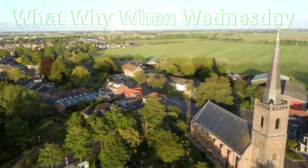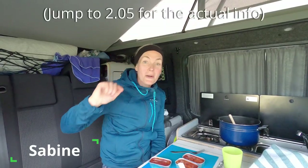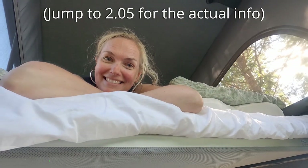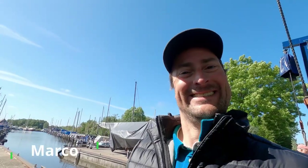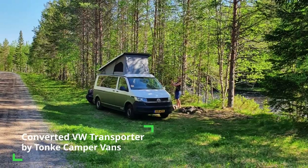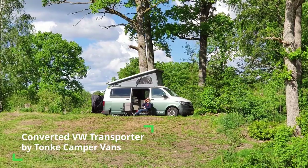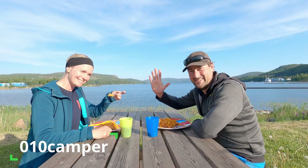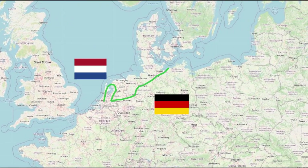Hello, welcome to our channel. This is Sabine, and this is Marco, and this is our converted VW Transporter. Together we are Zero 10 Camper and we are traveling Europe.